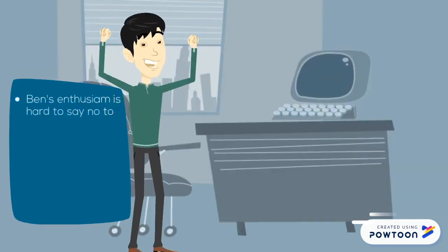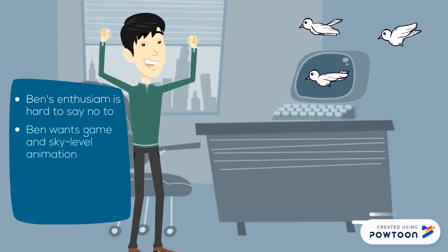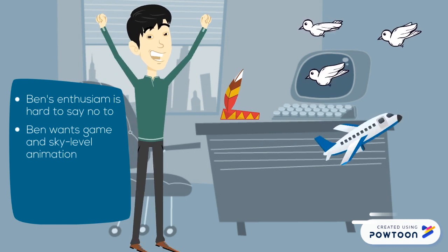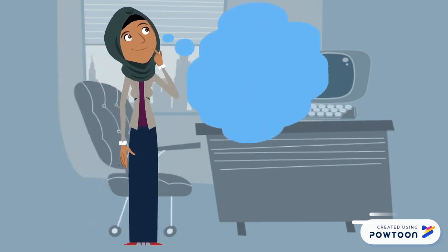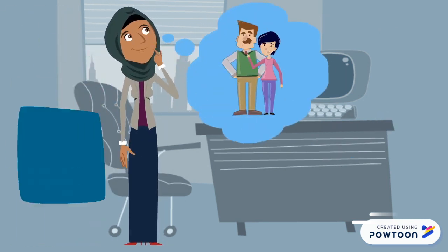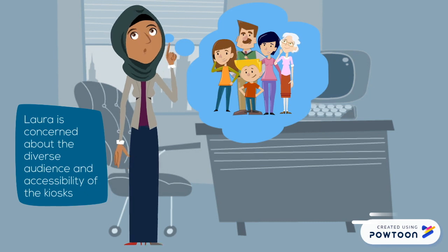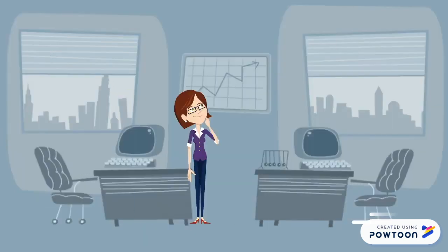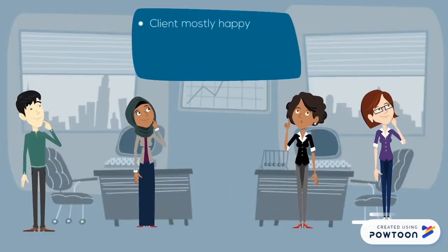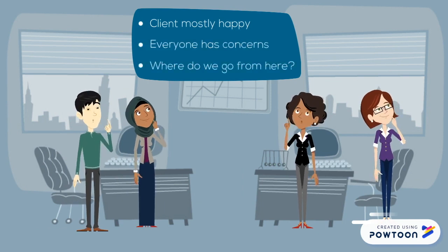During the call, Ben's enthusiasm is contagious and it's hard to say no to him. He is requesting a sky-level animation and now a game, and has even offered to fly to Tilopia to meet the graphic designer and collaborate. As they are about to end the call, Laura adds a concern about the diverse audience and accessibility of the kiosk — no one had mentioned an international or diverse population earlier. So overall, the client is happy and things are on track, but everyone has some concerns. So where do they go from here?